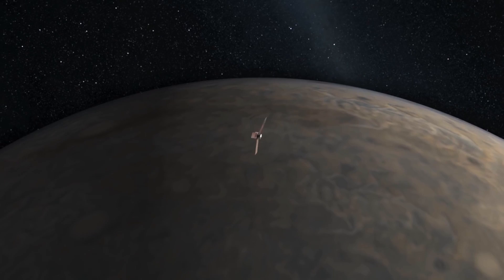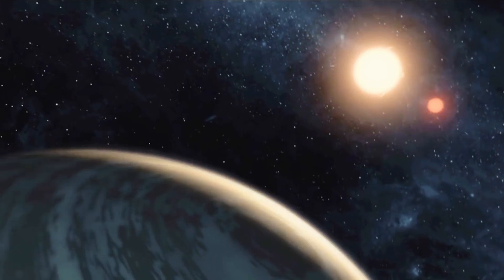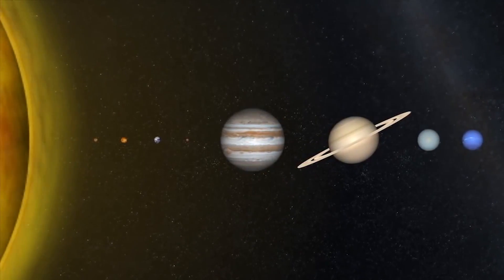The spacecraft's mission will come to an end in early 2018, when it will intentionally crash into Jupiter's upper atmosphere. Until then, Juno will be collecting massive amounts of data, which will not only give us a better understanding of Jupiter's origins, but maybe even offer a glimpse at how the solar system came to be.